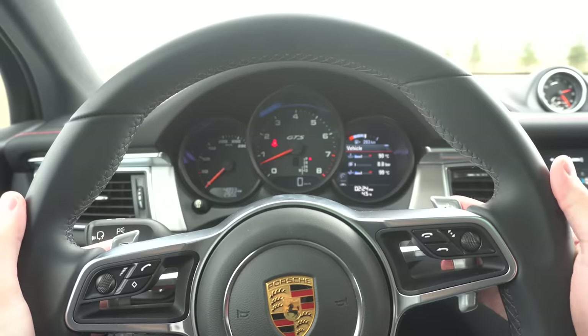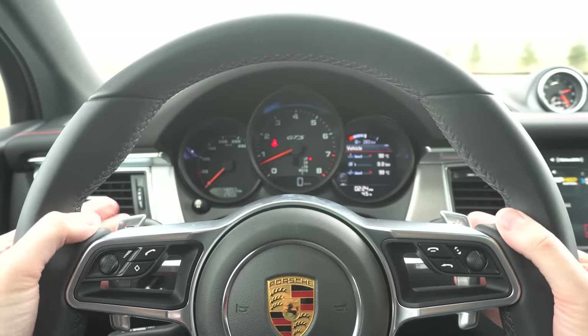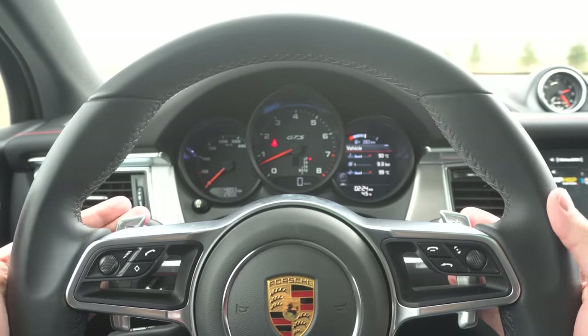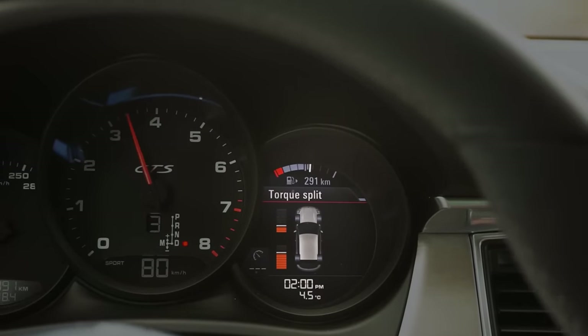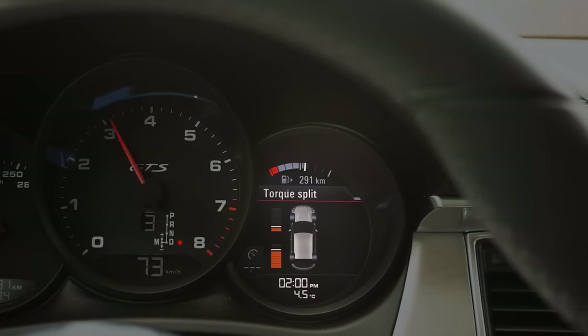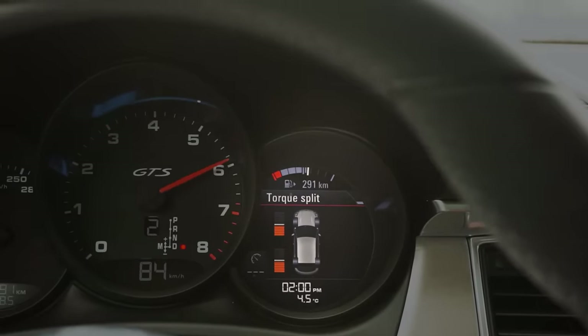This does have paddle shifters and they work fantastically. You can also leave it in auto and even that works amazing in sport mode — it'll downshift and blip, always rev matching perfectly. I can't say enough good things about the transmission. This is all-wheel drive and it is rear-biased — the gauge that shows the torque distribution is amazing. It's a seven-speed.